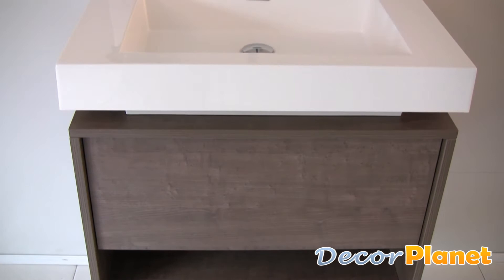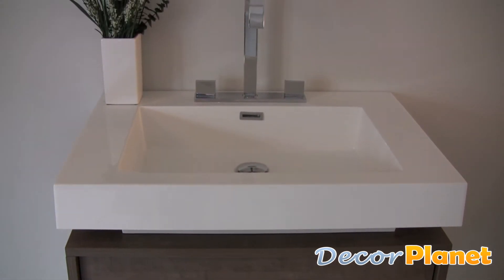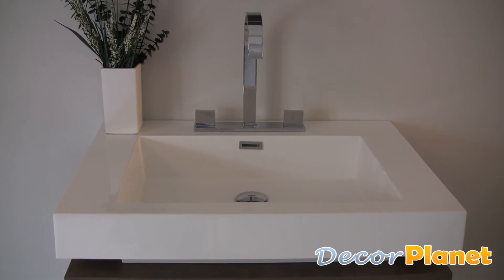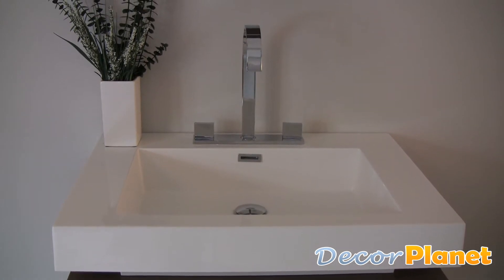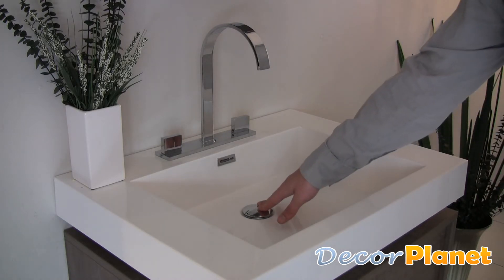It also comes with a large one-piece white acrylic countertop and sink and the tall and slender chrome faucet. Its sink contains an easy-to-use pop-up drain.